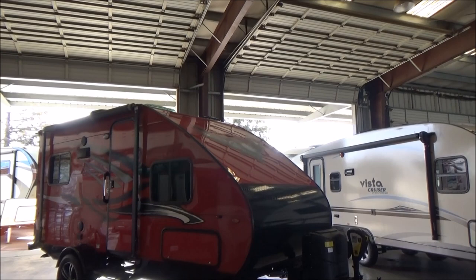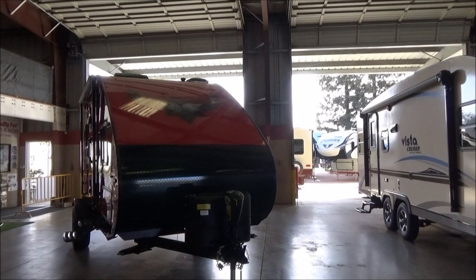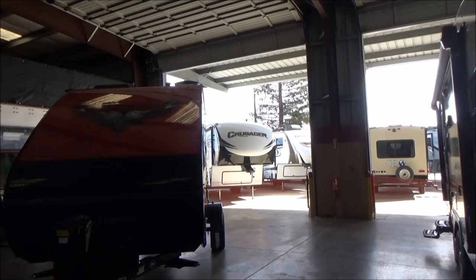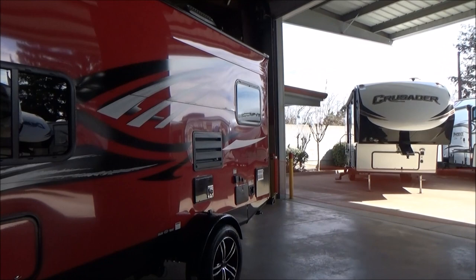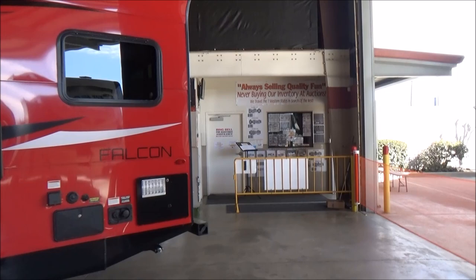As we walk around, you're going to notice a fully wrapped front rock guard here, electric powered tongue jack, two 20 pound propane tanks, four points of stabilization jacks. This has an 18,000 BTU heater with a 13,500 BTU air conditioner. Plenty for this size of trailer. You have an exterior shower, six gallon water heater, 30 amp service, all LED lighting on the outside.